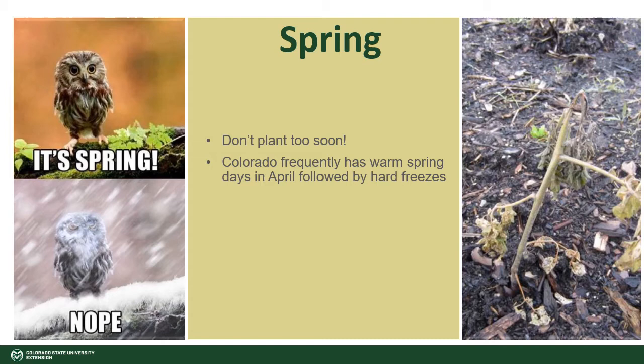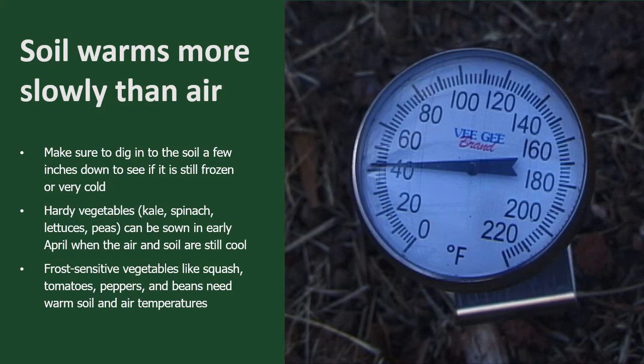So the lesson there is don't plant too soon. You shouldn't plant before your average spring frost date for warm season crops, and then the recommended timing before your last spring frost for cool season crops. Soil temperatures warm more slowly than air temperatures. You can test the temperature of the soil by digging a few inches down to see if it's still frozen or very cold. Or better yet, you can use a soil thermometer.